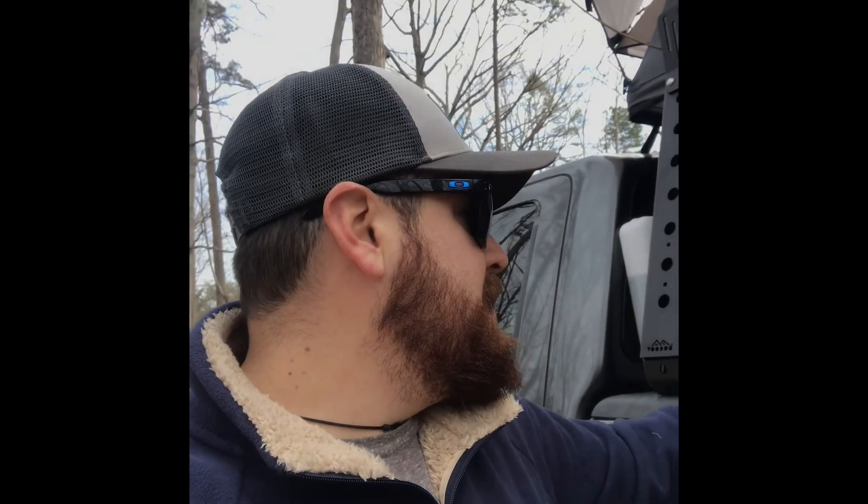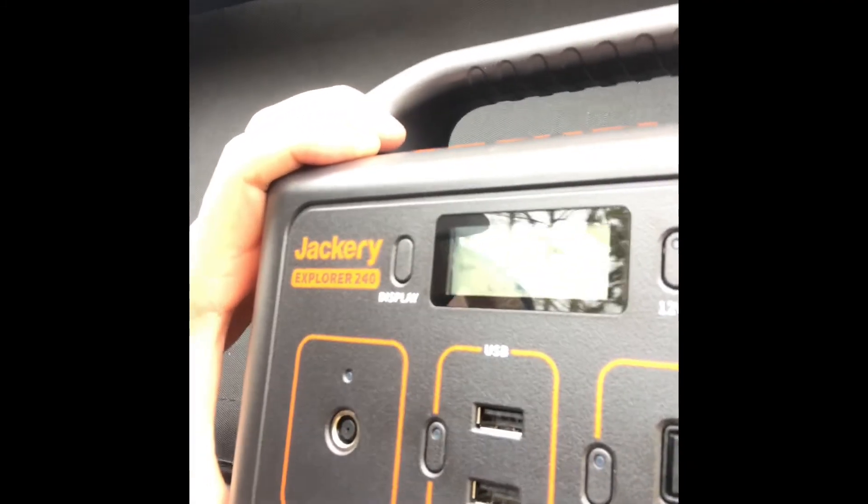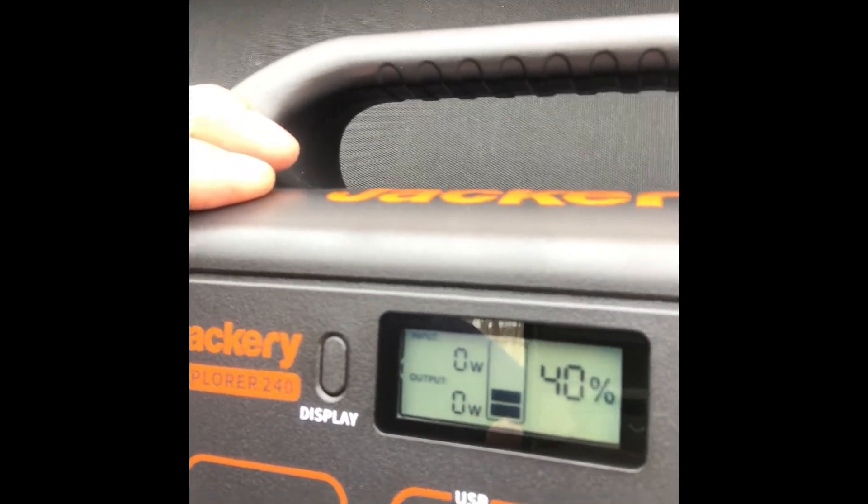For some reason I'm not really sure, it's now saying it's got 40%. I haven't charged it or anything like that. So it's a Jackery 240, and it powered this heater for 13 hours with no problems whatsoever.